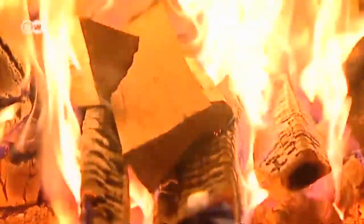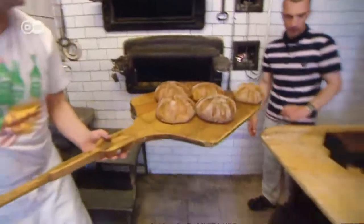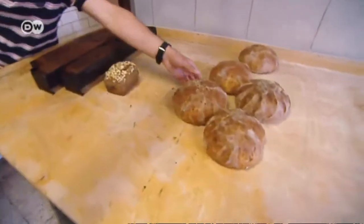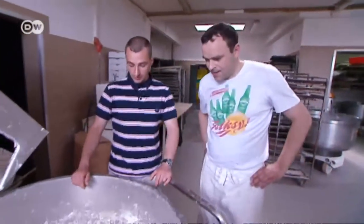The chef has also discovered a small, family-run bakery near the restaurant. Bread is still made according to traditional recipes, and there are no artificial additives. Bread is a very important part of Polish cuisine. We eat it for breakfast, lunch, and dinner. That's why I wanted to have the best bread.